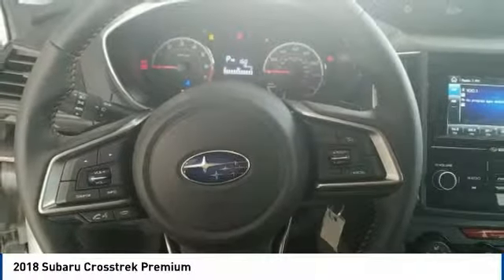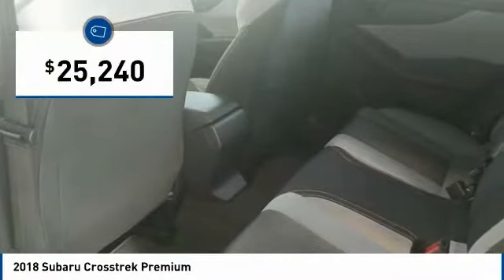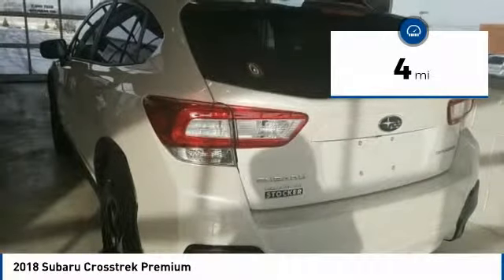And since it's a Subaru, you know the Crosstrek is built to last, and is priced below $30,000. This vehicle has less than 100 miles. Here are some of this vehicle's great options.